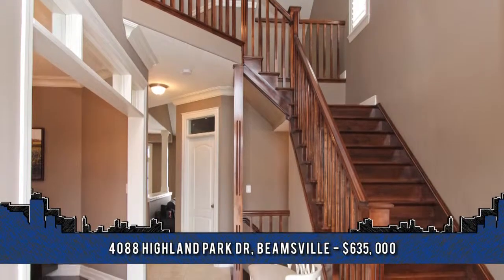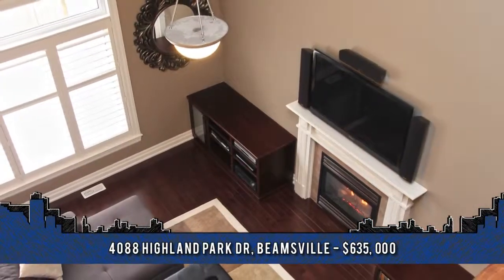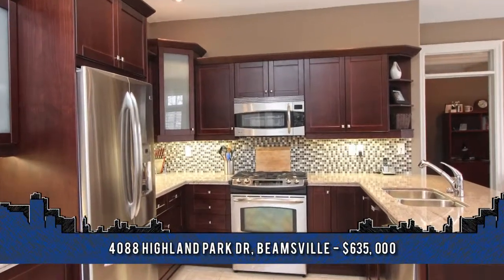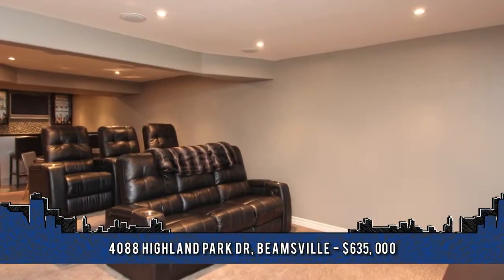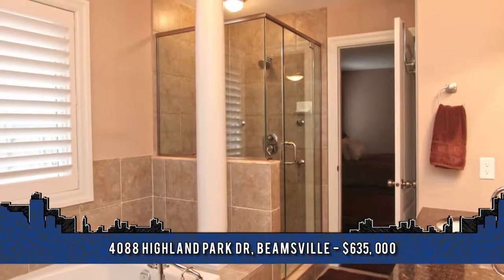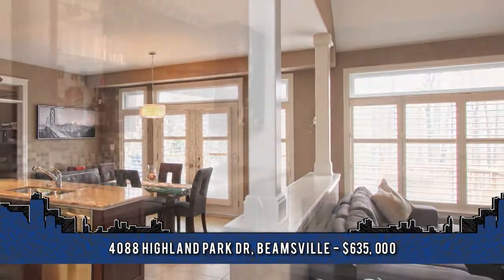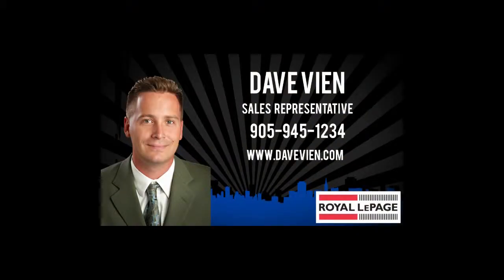Nothing says welcome more than this beautiful home located at 4088 Highland Park Drive in Beamsville. Enjoy evening sunsets overlooking the vineyard. This executive four-bedroom custom-designed home with upgrades includes a gourmet kitchen with gas stove, family room with gas fireplace, four baths, fully finished basement with theater studio, wet bar, a five-piece bath and steam room, and a two-tiered deck to enjoy the private backyard. Neutral decor and lots of natural light fill this home, making it perfect for the growing family. For more information or to arrange a viewing, contact Dave Vien, sales representative at Royal LePage Niagara Real Estate Center at 905-945-1234.